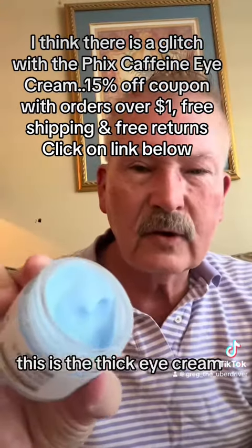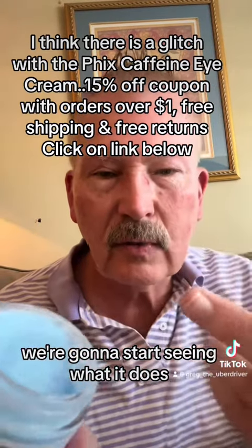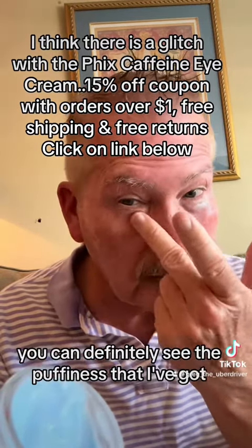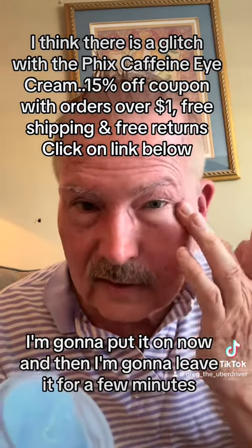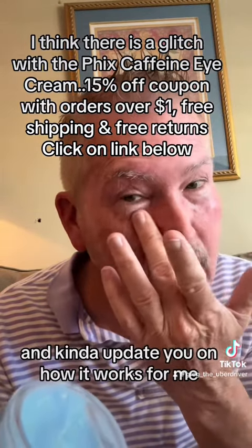This is the Fix Eye Cream — you can see how thick it is. I'm going to apply it to my eyes now and we're going to start seeing what it does. I haven't tried it before, I just got it. I'm going to put it under the eye here. Under my hair you can definitely see the puffiness. I'm going to put it on now and leave it for a few minutes, then come back and update you on how it works.